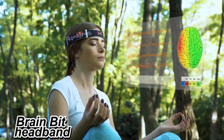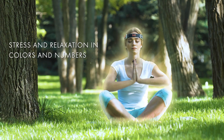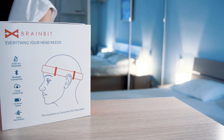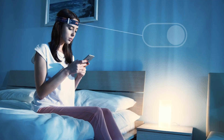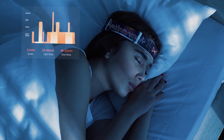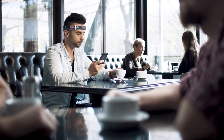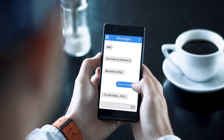Number three: BrainBit Headband. The BrainBit Headband is a significant leap forward in consumer EEG technology, making what was once a complex medical tool accessible for everyday use. This headband isn't just a gadget — it's a game changer that brings advanced brainwave monitoring to your fingertips. What sets it apart is its use of four dry electrodes following the international 10-20 system for electrode placement, renowned for providing excellent spatial resolution and high-quality brainwave data.